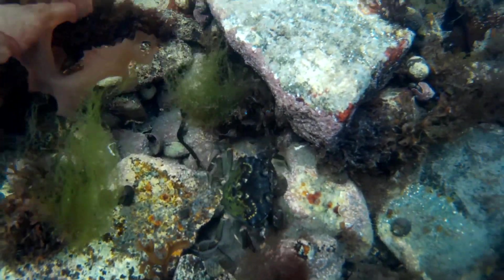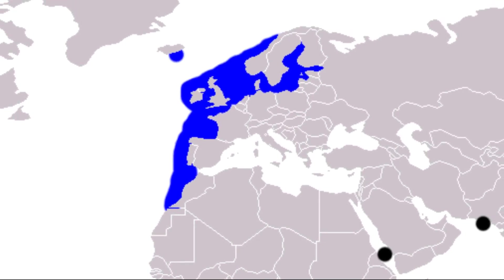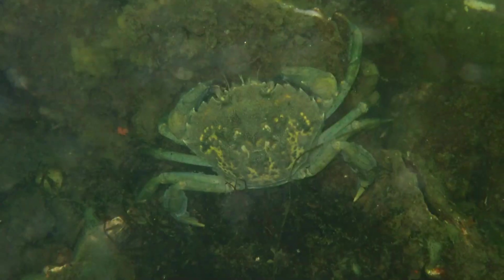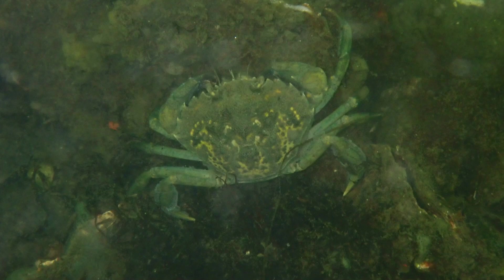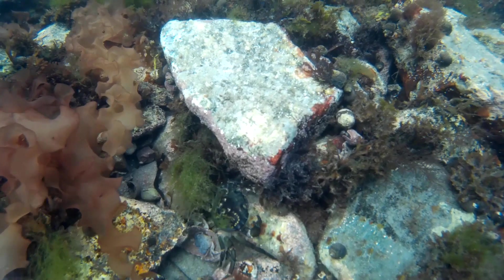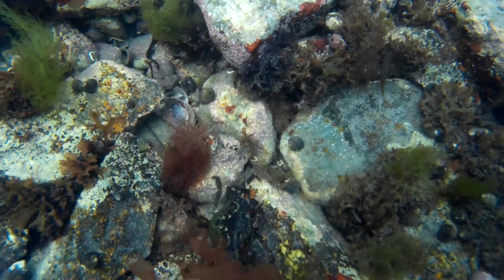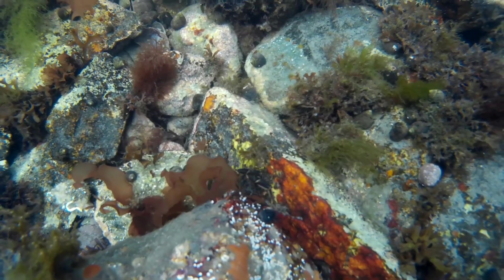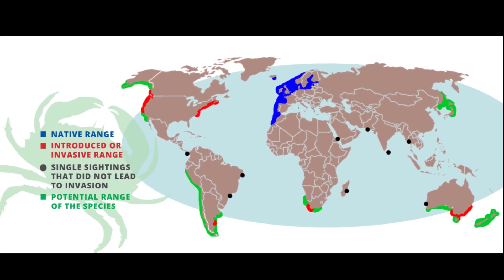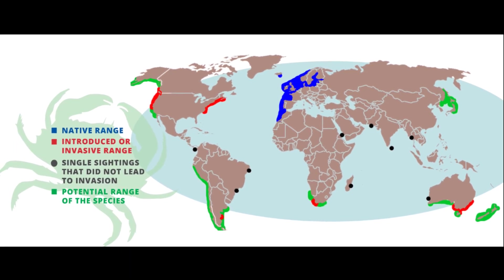European green crabs are edible shore crabs native to coastal Europe and North Africa. They are the most common crabs throughout much of their range. However, they have spread far beyond their native areas and now have a constantly spreading invasive range. Their tolerance to changes in temperature, oxygen levels, and salt allows them to take up residence in many types of environments. Non-native populations are now established on both coasts of North America, as well as Australia, Argentina, Japan, and South Africa.